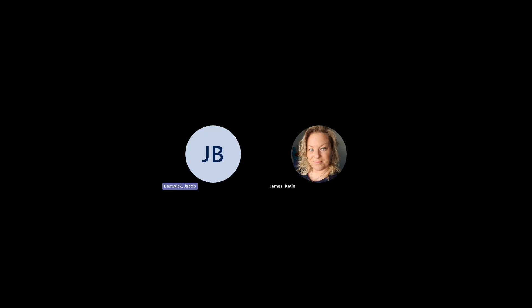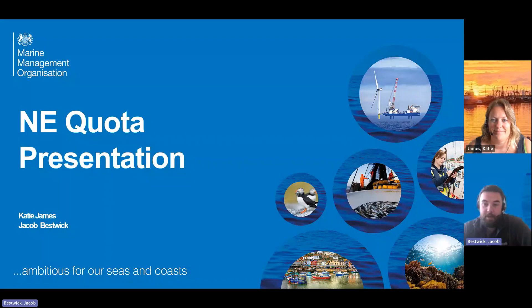Hi everyone, it's Jacob Bestwick and Katie James here to give you a little quota update for the northeast RFG. We'll be going through some of the stocks and the slides that we normally go through, showing you the graphs that we normally do.